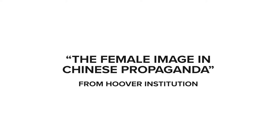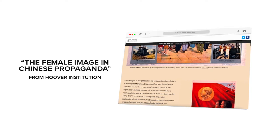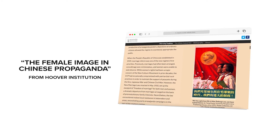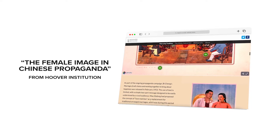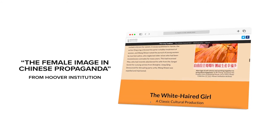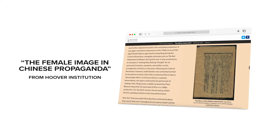Women in Chinese Propaganda explores the complexities of CCP propaganda in the 1950s. Using a mix of written story, illustrations, and interactive features, it provides a fascinating insight into a mostly unfamiliar culture without relying on large, inaccessible blocks of information.